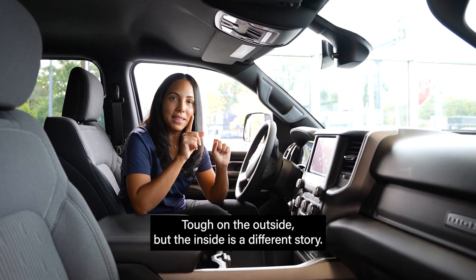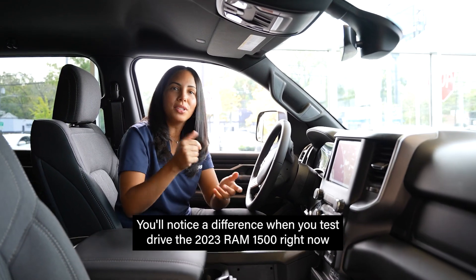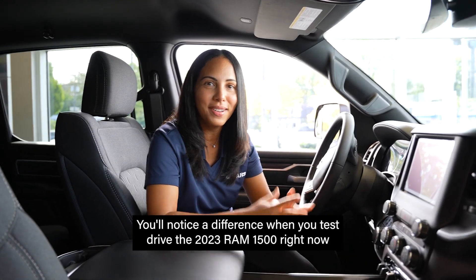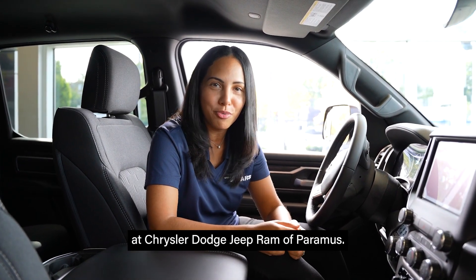Tough on the outside, but the inside is a different story. You'll notice a difference when you test drive the 2023 Ram 1500 right now at Chrysler Dodge Jeep Ram of Paramus.